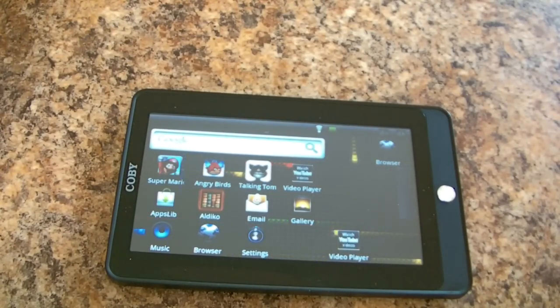Hey guys, apadtablets.com. I'm just gonna go over games on the Kobe Kairos 7015. For light games, it works great. Some games, not so much.